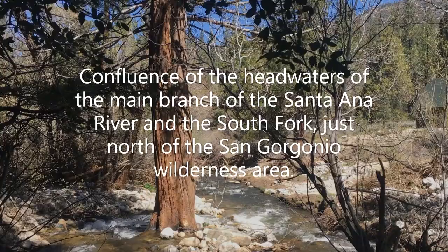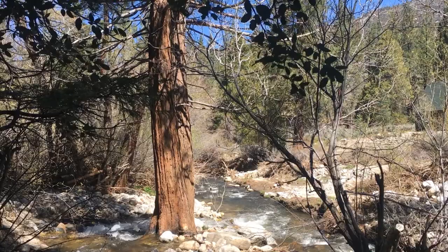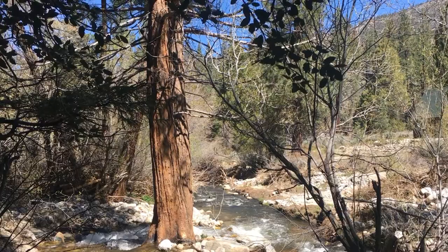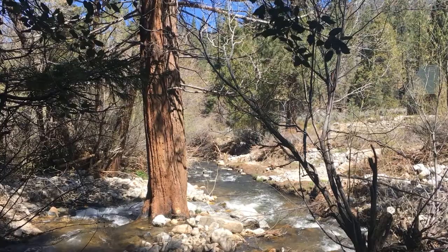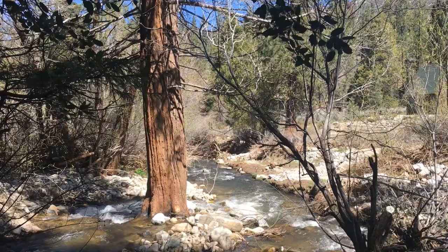This is the confluence of the main branch of the Santa Ana River and the South Fork of the Santa Ana River. This is very close to Barton Flats, San Bernardino Mountains, just a little west of the Hart Bar Campground. Again, this is the confluence of the South Fork of the Santa Ana River to the left, joining with the main channel of the Santa Ana River to the right.